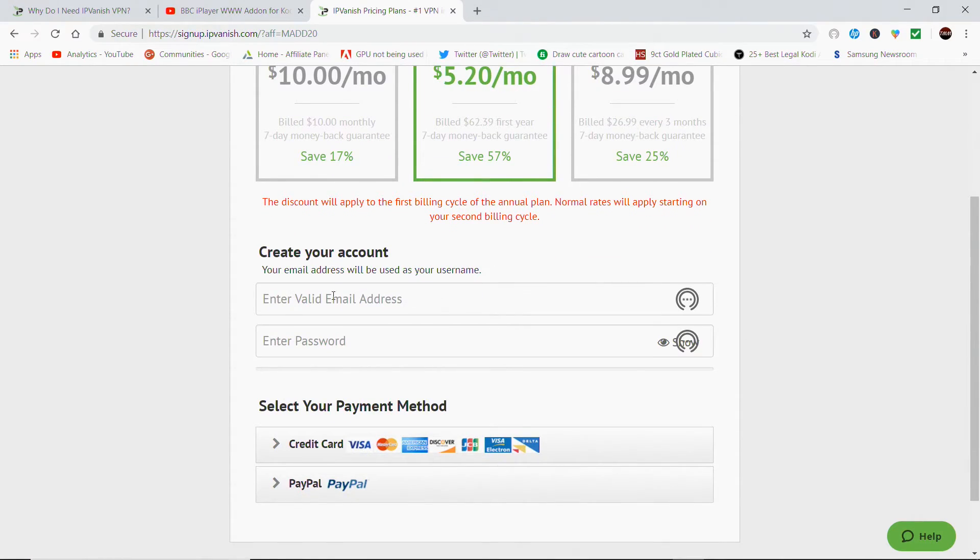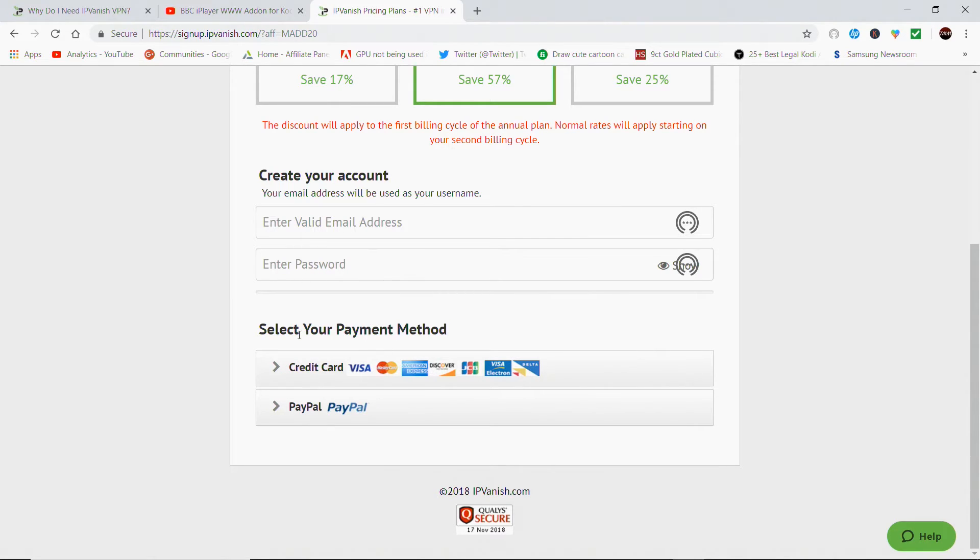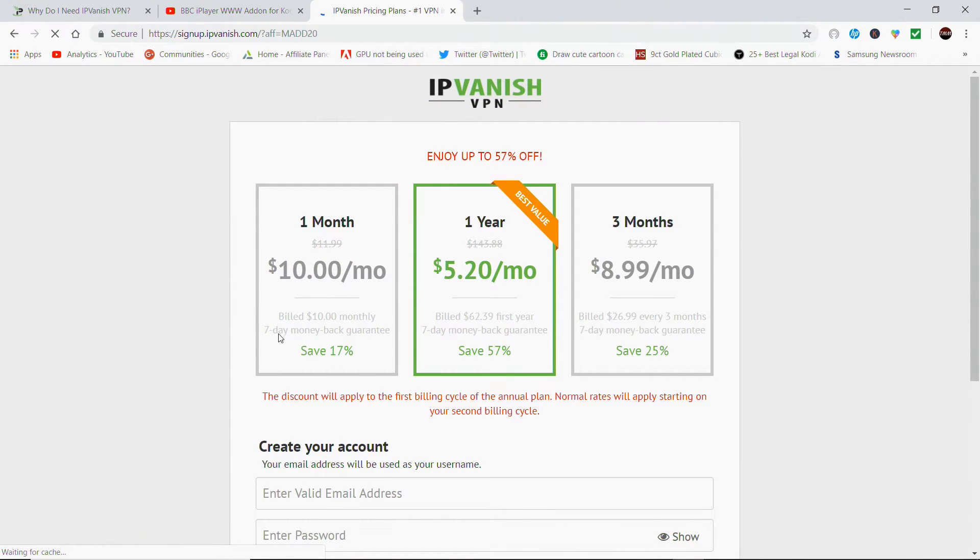All you have to do is click Start Now, sign up with your email, password and payment method, then install it to whatever devices you want — up to ten. You can try it for seven days to fully test it out, and if you like it, just choose the pricing plan that suits you: one month, three months, or one year. My discount of up to 57% off will be applied. Also keep an eye out in the description of all my videos for any special promotion codes when IPVanish are running specials.